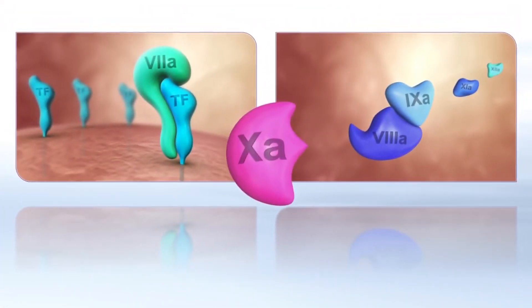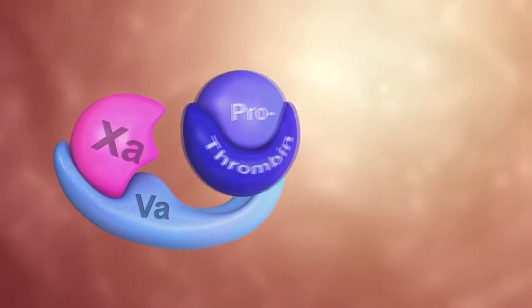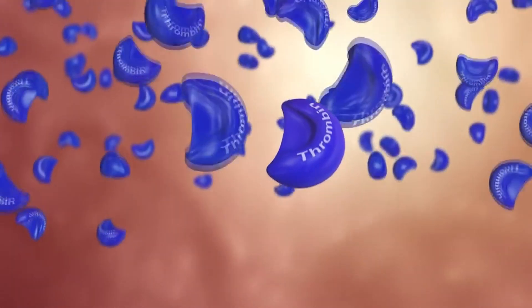It has two pathways: the intrinsic pathway and the extrinsic pathway. Both pathways meet at a common point, activating factor X, which leads to the conversion of fibrinogen to fibrin, creating a blood clot.